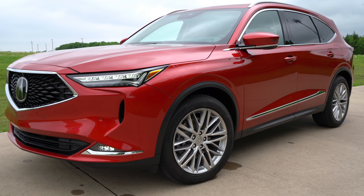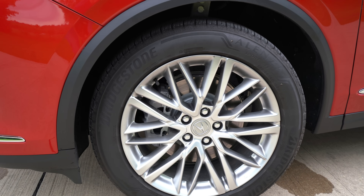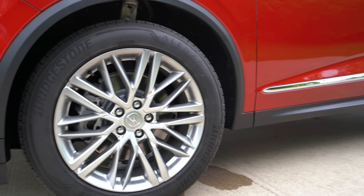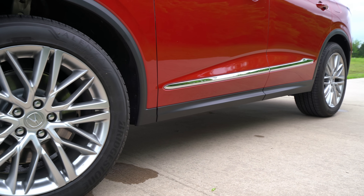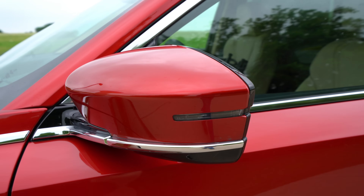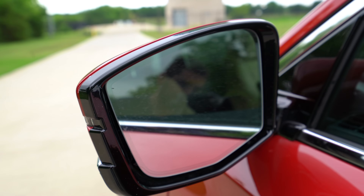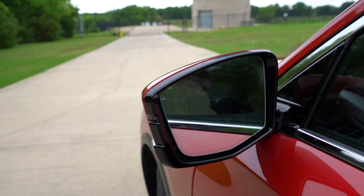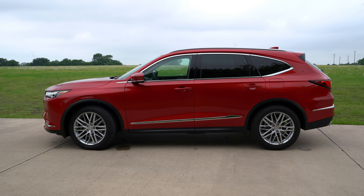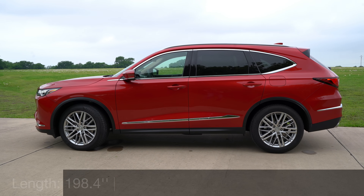A good pairing with the chrome on this Advance package are these 20-inch wheels — the base model gets 19-inch, but the rest get different 20-inch wheels. The 255/50 series tires and multi-spoke design look good on this MDX. The mirrors are body color with a turn signal indicator, chrome trim, heated, reverse tilting, and power folding on every model except the base. They're also automatic dimming. The MDX is now longer and wider, really noticeable if you pair it next to the previous generation.